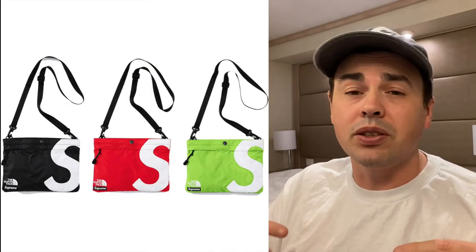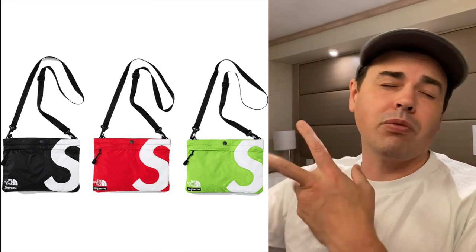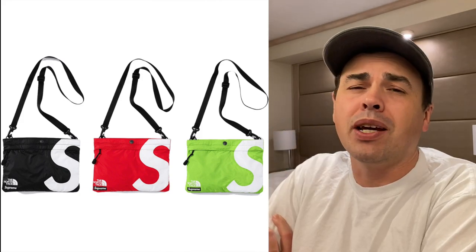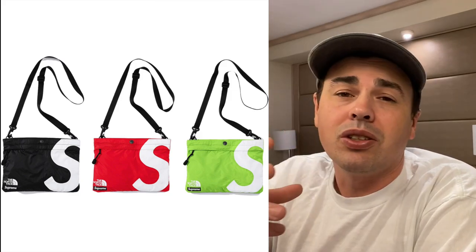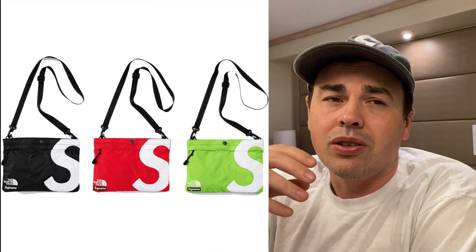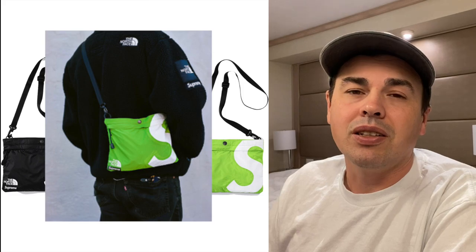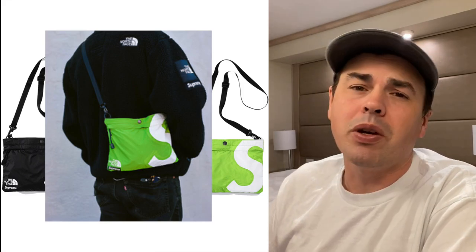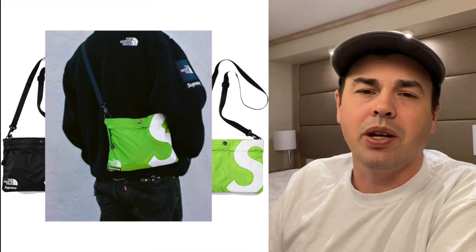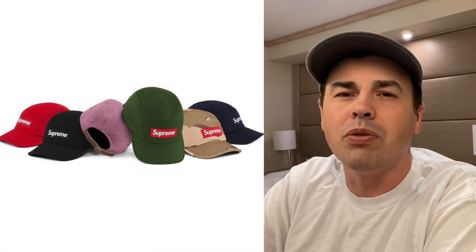Here's the first North Face item: the S logo shoulder bag. It comes in black, red, and green. I would actually pass on this one. I know you're gonna say 'but it's North Face,' but there's better stuff to buy this week than that bag. The wool camp cap — we're just gonna jump over that, there's no reason to even talk about it.